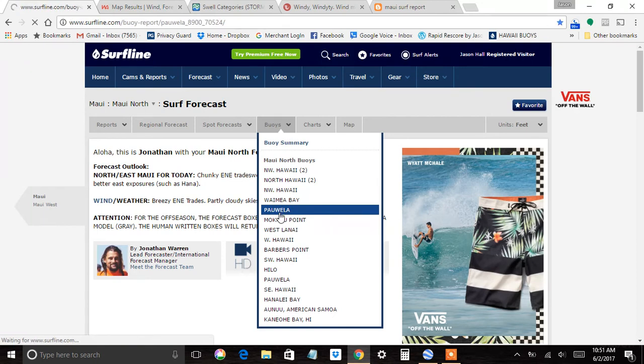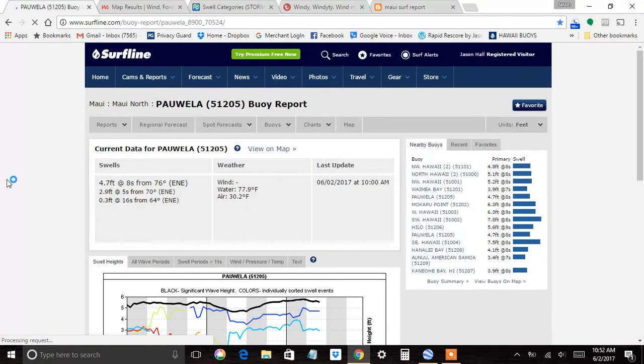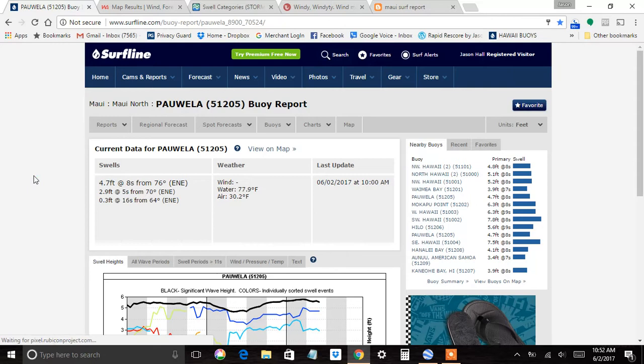Click on the North Maui buoy, which is Pauwea. Here's the spectral readings — this gives you all the swell angles that are out in our local waters. You've got basically 5 feet at 8 seconds at 76 degrees, 3 at 5, and 0.3 at 16.